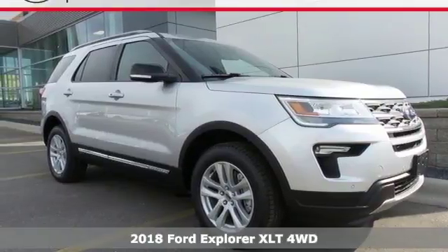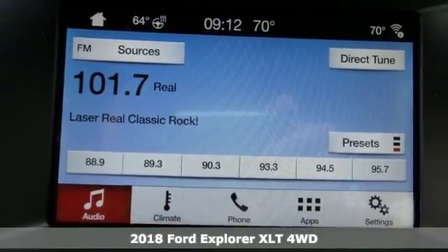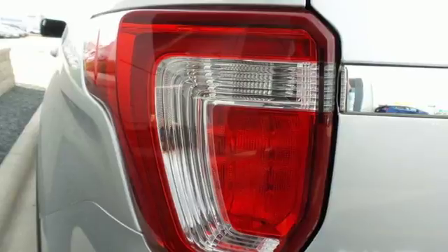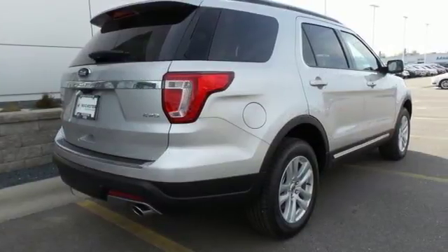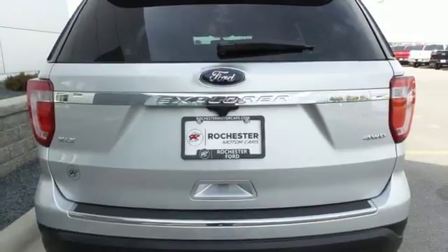Here's a 2018 Ford Explorer. The adventure starts where the pavement stops in this capable SUV. Features include Bluetooth wireless audio streaming, intelligent access key, manual tilting steering column, rear parking sensors, manual telescoping steering column, and V6 engine.